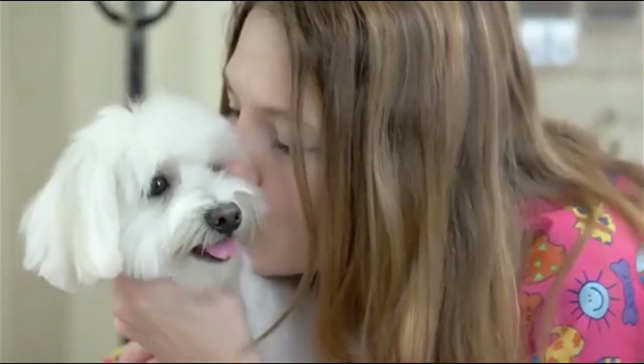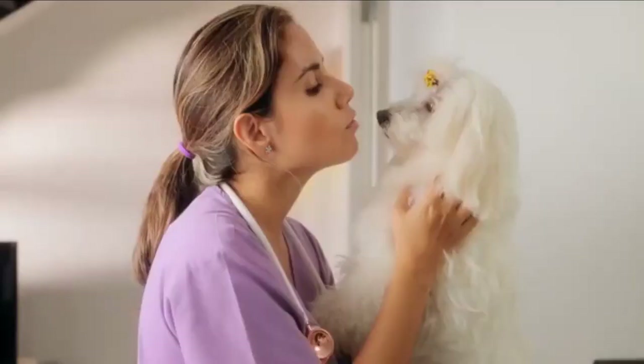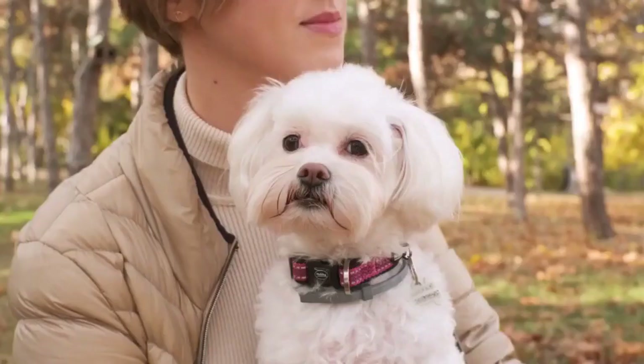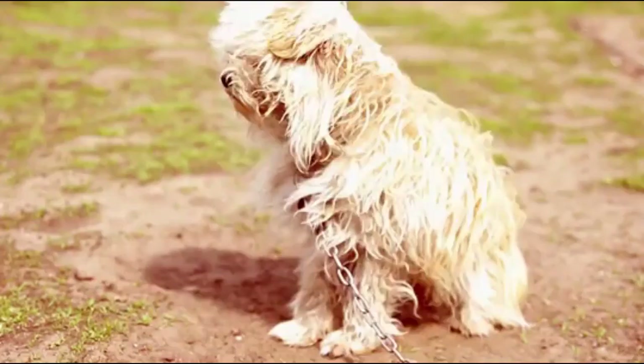Thinking a Maltese mix might be the perfect dog for your home? There are many different Maltese crossbreeds, and each of them has a different personality, look, and temperament. The advantage of adopting a Maltese mix is that it will most likely inherit the easygoing traits of their Maltese parent, without any of the health concerns. That's why we have created a list of 18 most popular Maltese mix breeds. Maybe one of these pups will be the next companion for your family.